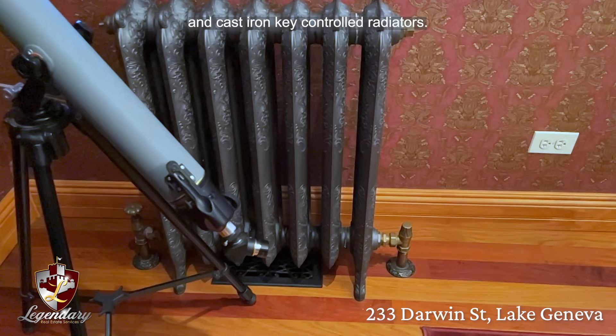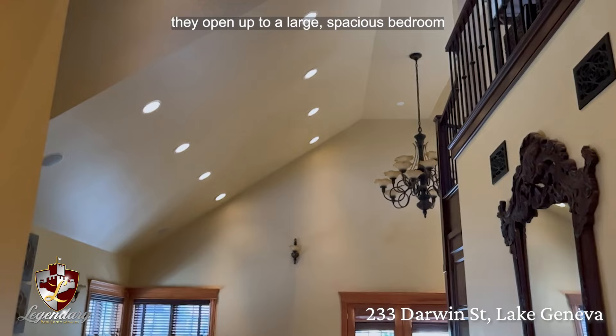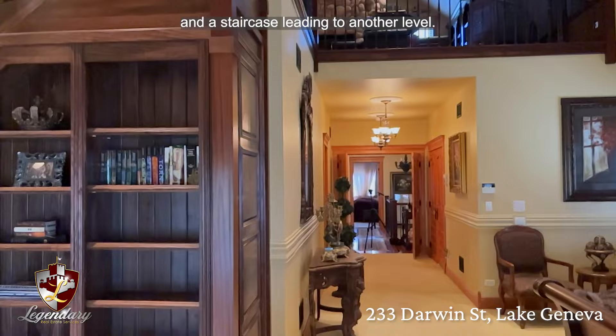These doors, like all the other doors in the home, are solid pine shipped from Canada. As you can see, they open up to a large spacious bedroom with vaulted ceilings and a balcony with French doors. The bedroom wraps around where you'll find a custom cherry wood bookcase with paneled storage and a staircase leading to another level.